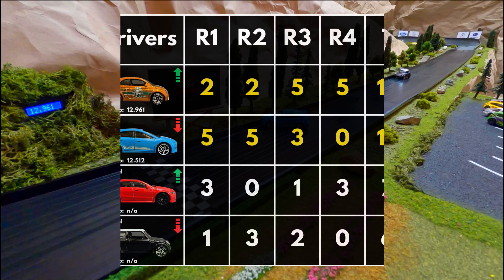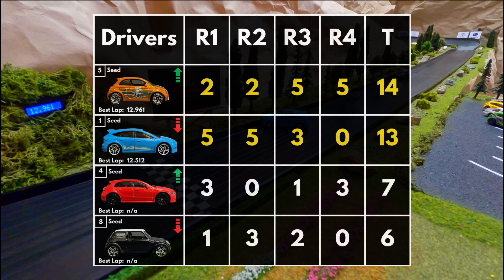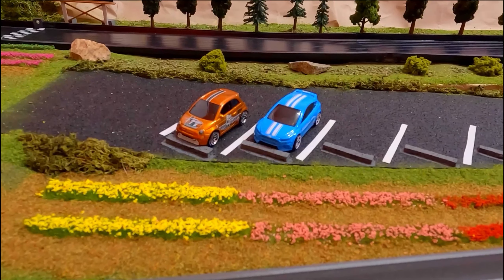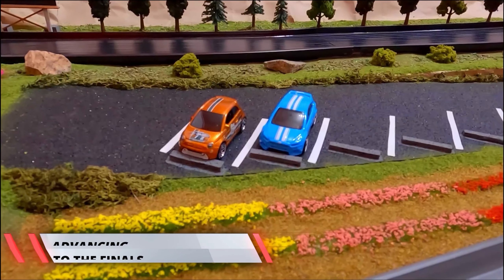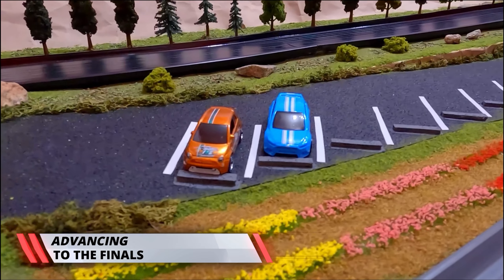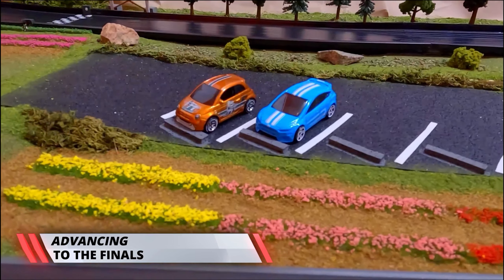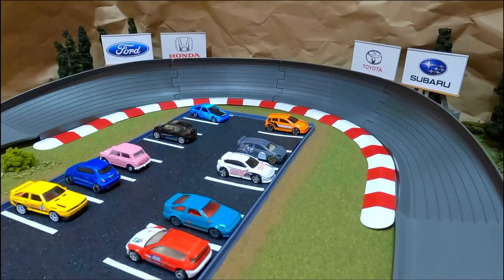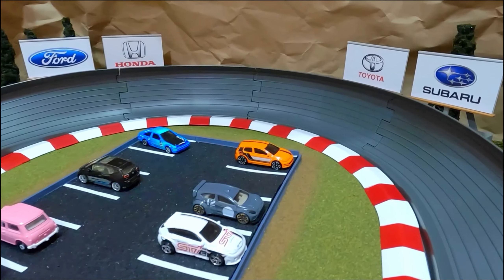There are your two qualifiers from Group One — the Fiat 500e and the Ford Focus RS, way ahead of the other two competitors. Congratulations to them, they advance to our finals. Group Two will be coming up in our next episode.